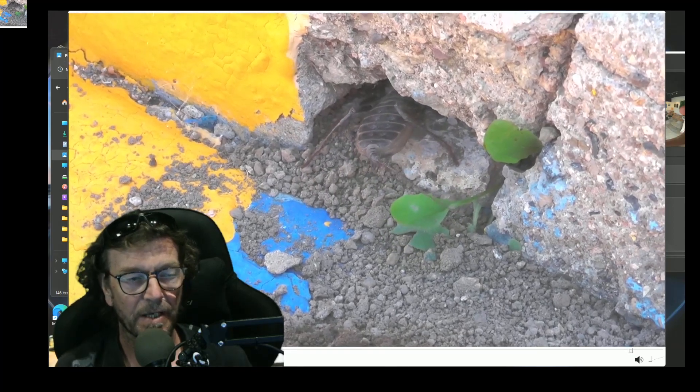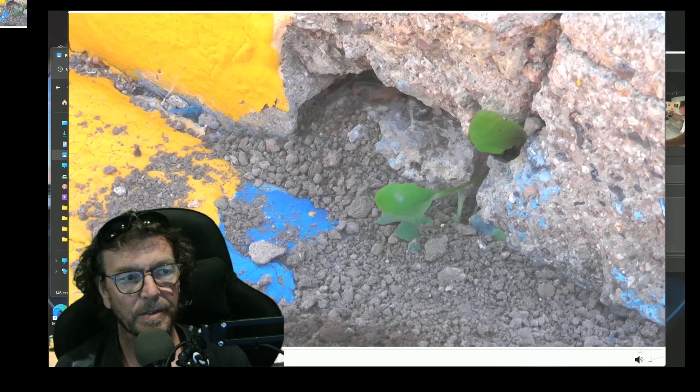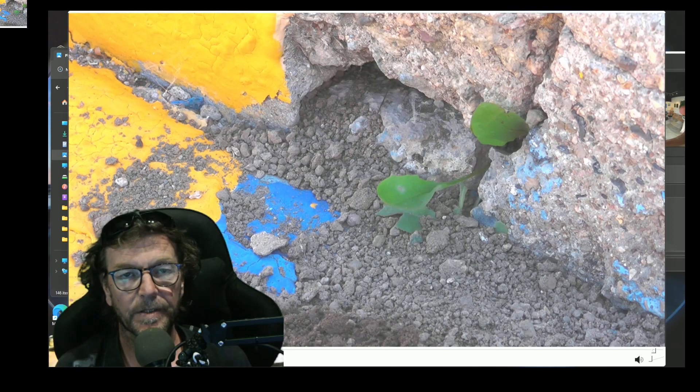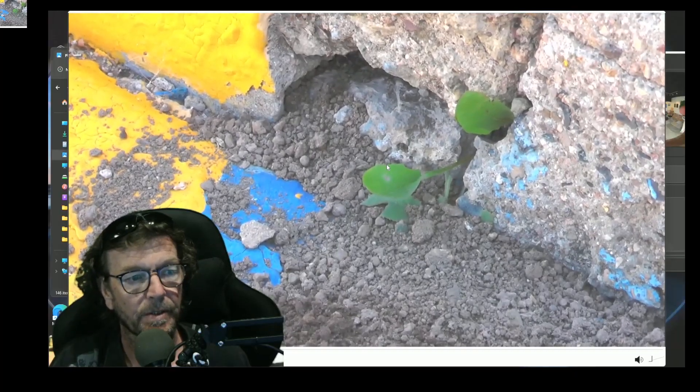Little busy bee he is. Vinegaroons, like other little insects that we don't care for, do a good job of it. If a puppy dog or a coyote picks them up in their mouth, they will spray a vinegar-like substance and it just makes animals drop them. Pretty cool!